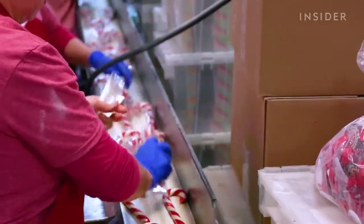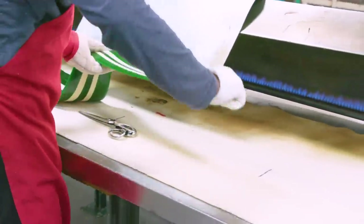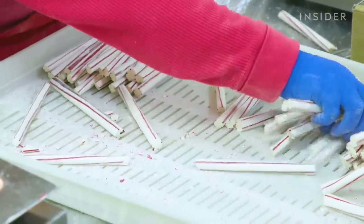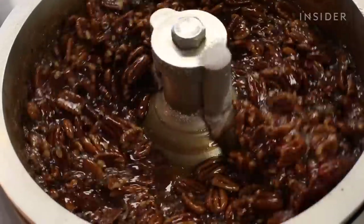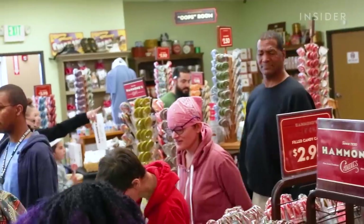Then the canes are off to be packaged and shipped. Hammond's has many other varieties of candy treats, all handmade, which the company puts the utmost importance on. Because of the nostalgia, because of how it looks, because of the integrity we have making our candy, we felt that we need to keep it going not only for past generations but for future generations as well.